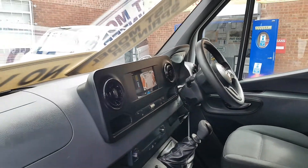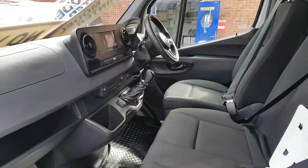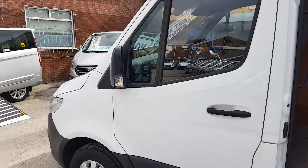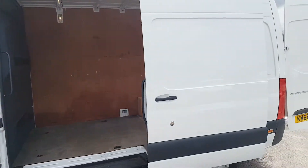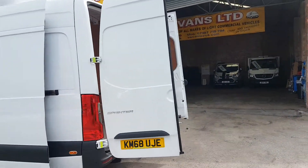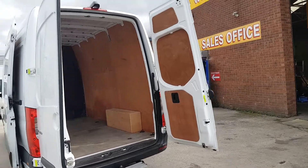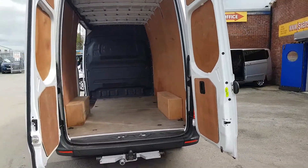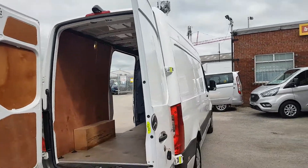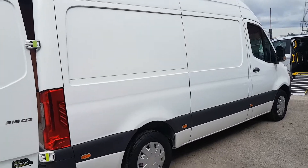It's also got the parking camera and the parking package. It also has Apple CarPlay — you can connect your iPhone and Google Maps to the vehicle. Not many of these on the market: medium wheelbase, rear wheel drive, 316 163 brake horsepower. It also has a tow bar, a step, and rear ply lining.